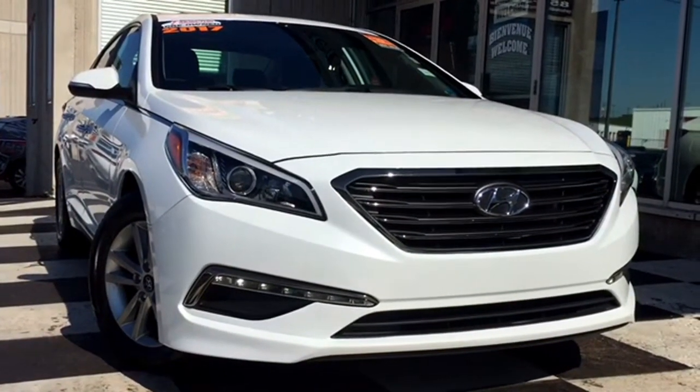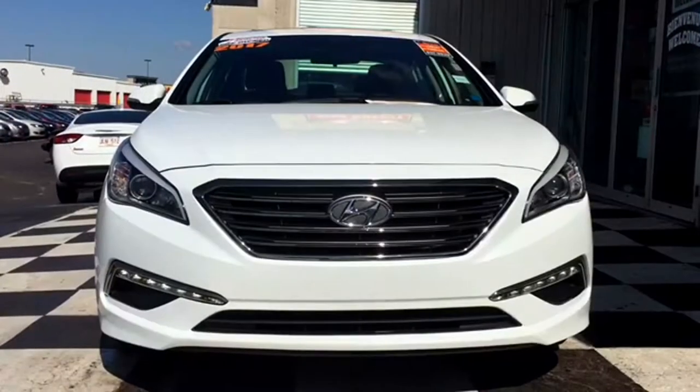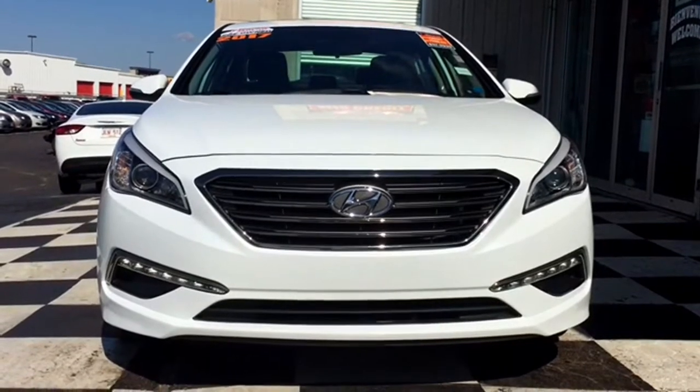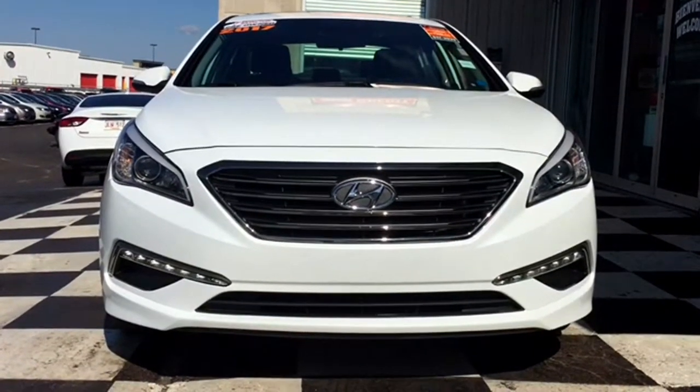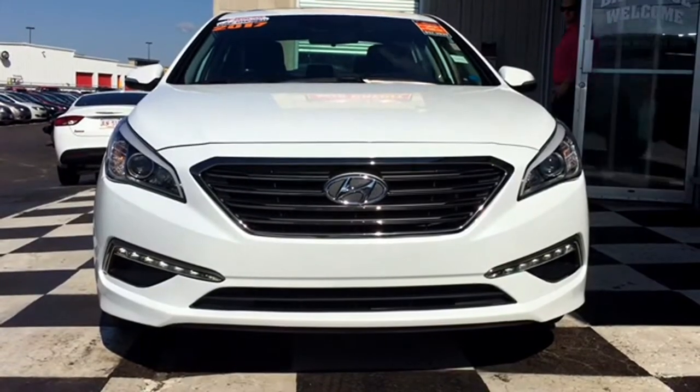Today we're taking a look at the 2017 Hyundai Sonata. This stylish sedan is the ideal ride to get you to those early morning classes. The front end features halogen headlamps and LED fog lamps to light up the road, with a body-colored front bumper featuring dark inserts and a black and chrome grille that really makes the front end stand out.